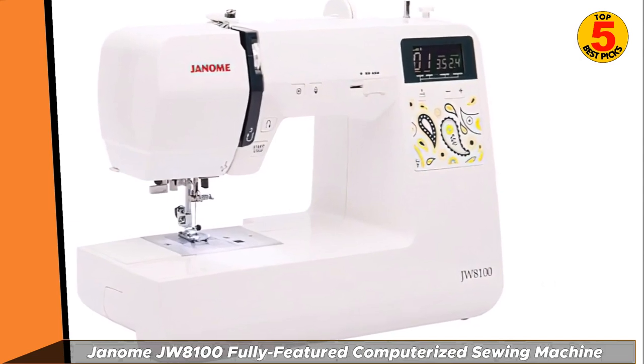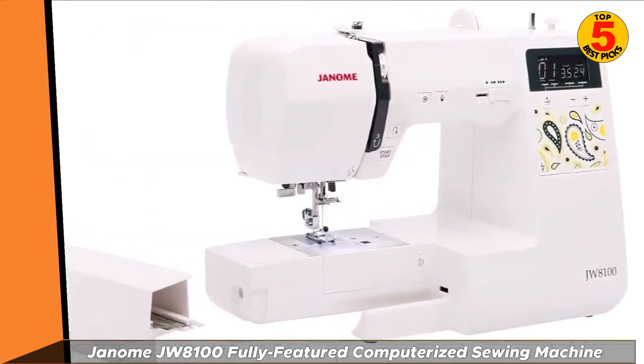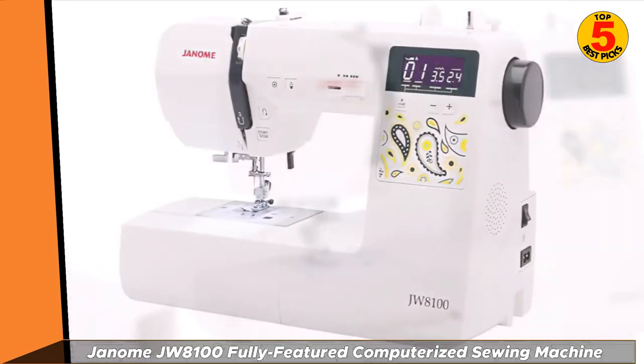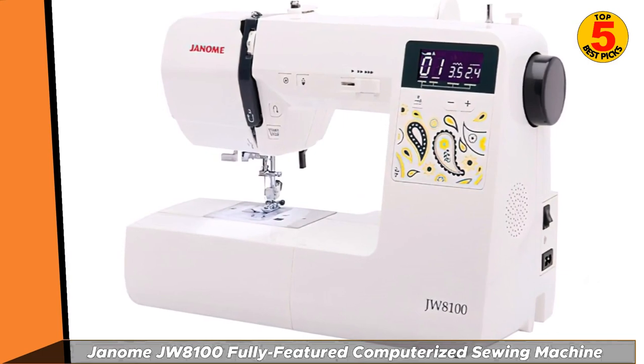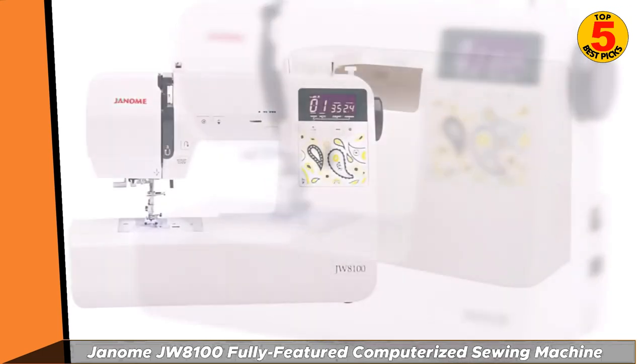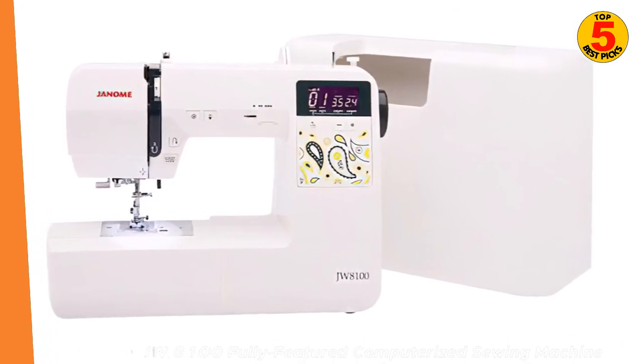With 100 built-in stitches, 7 buttonhole styles, and an easy to load top drop-in bobbin, there's a lot to love here. Our favorite feature is the memory function, which allows you to easily pick up where you left off during your last session. Those who typically take on longer, trickier projects will also appreciate the extra-wide extension table, which will give your arm a much-needed break.